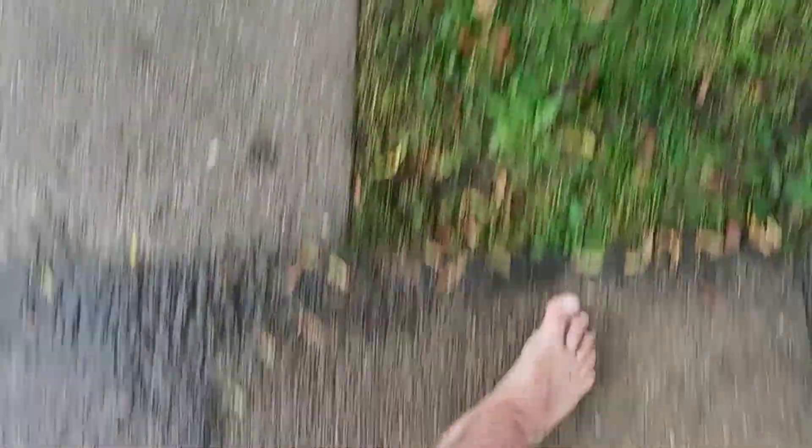Whoa, slippery mud — that would have been funny if I fell. I dug around this tree because it was like a big hill around it, put grass seeds in, and here are my little baby trees growing.